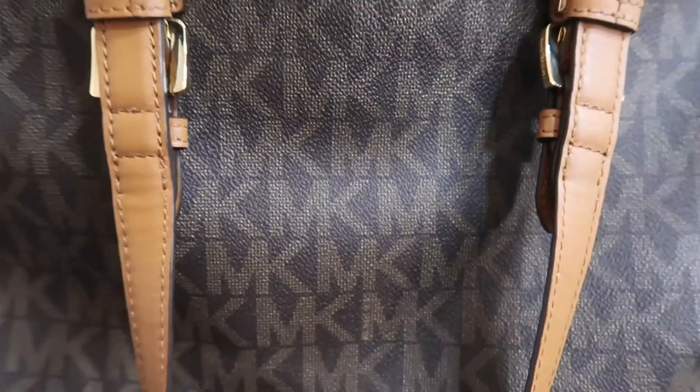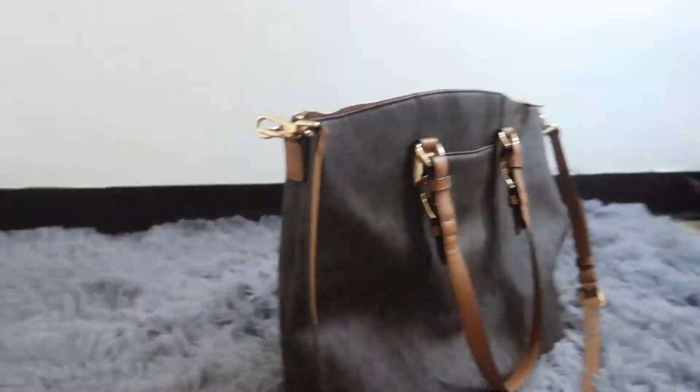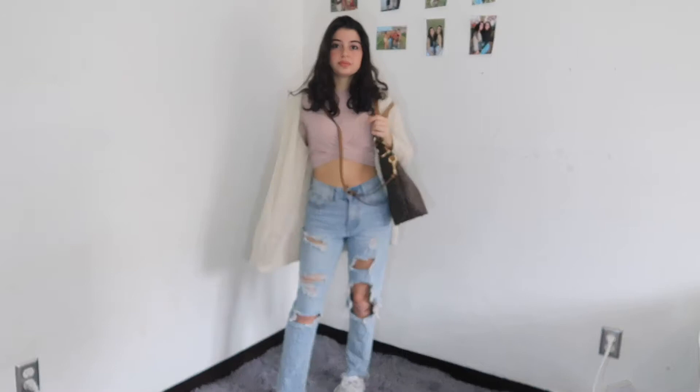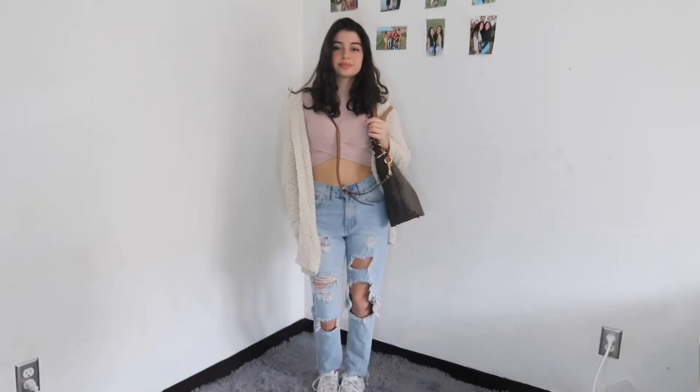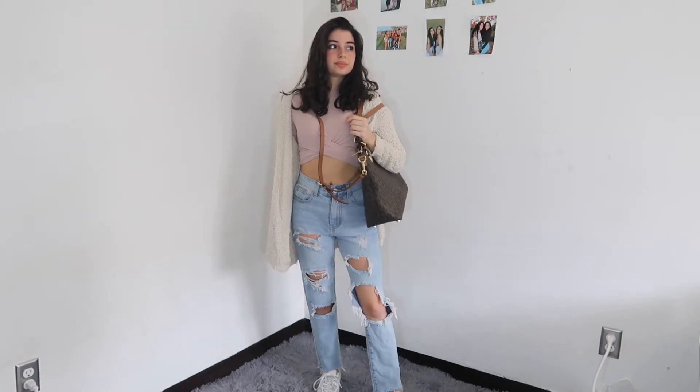The second one is a large tote bag too, but it's different because it has a full zipper and a crossbody strap. The strap lets you carry bulky items comfortably when you have a lot. I went with a similar grab-and-go outfit — ripped jeans, because everyone owns a pair, a cardigan to stay warm, a pink top for color, and sneakers.